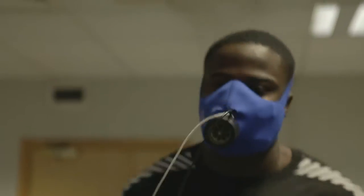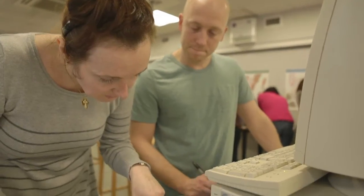Nutrition and Exercise Science is a great course because it's a very applied degree. What that means is you spend a lot of the time in the lab practicing some of the techniques that are used out there in the workplace.